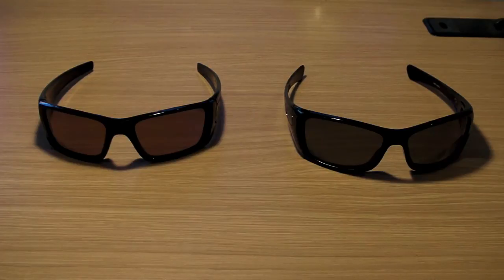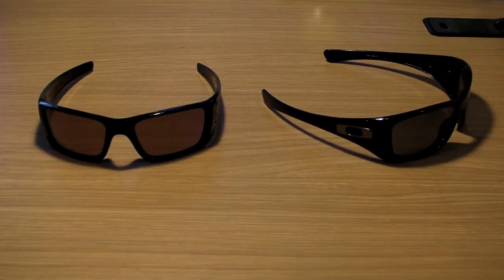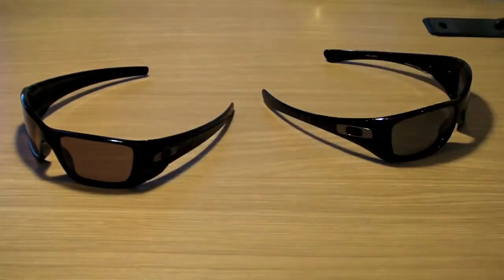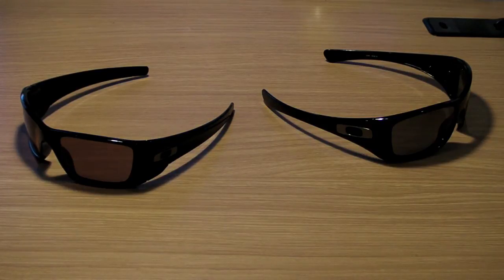Now the Hijinx have a little bit more of a rounder feel to them, more of a modern look. And the Fuel Cells are actually a mixture, I would say, of the Hijinx and the Gas Cans. And eventually the Fuel Cells are probably going to replace the Gas Cans. Now looking from the front of these two, you'd think they're the same glasses, but that's not the case when you look at the side of them. You can see from the side of the Hijinx it's definitely more of a rounded look — not quite as angled and sharp like the Fuel Cells are.